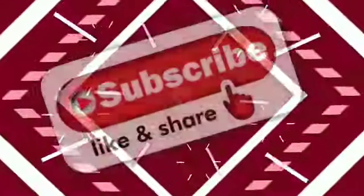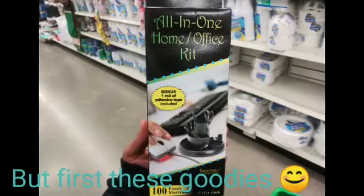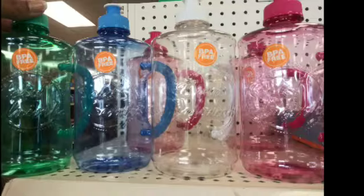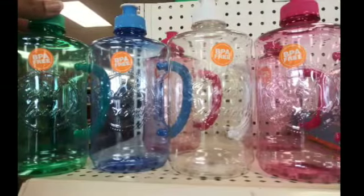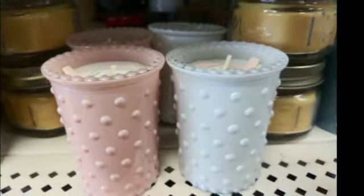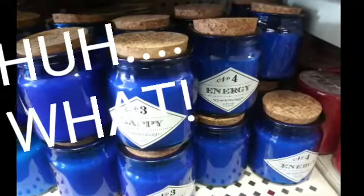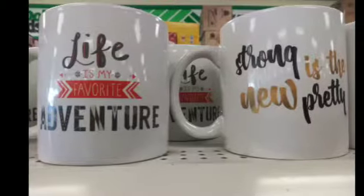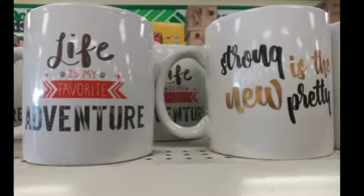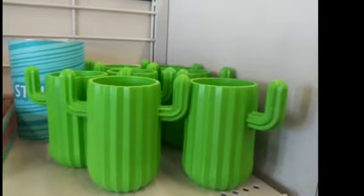These are some of the items I did not pick up at the Dollar Tree, but I wanted to show you guys because I thought they were so beautiful. Keep watching and I'll show you what I didn't pick up, and after this we'll see what I did pick up. I thought these mugs were really cute — 'Strong is the New Pretty,' how cute is that? And then there's a cactus one.